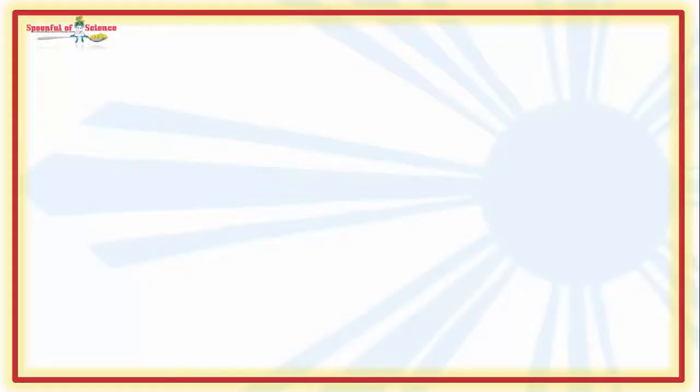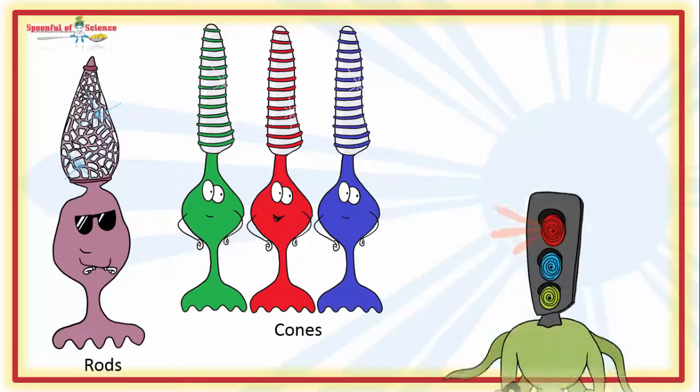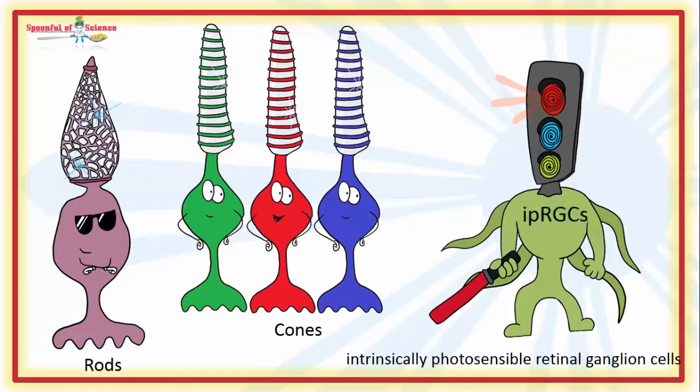The reason: the wavelength of light which we see as blue hits more than just the traditional photoreceptors — i.e. the rods and cones. It also hits another group of photosensors embedded in the eye. They're called the intrinsically photosensible retinal ganglion cells, or IPRGCs for short.